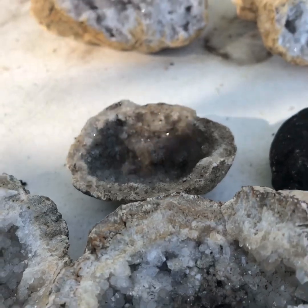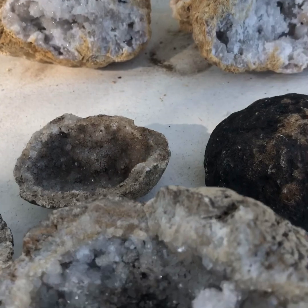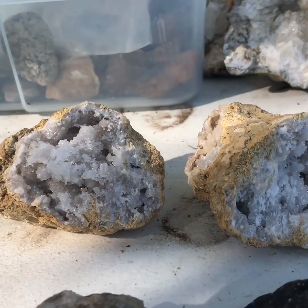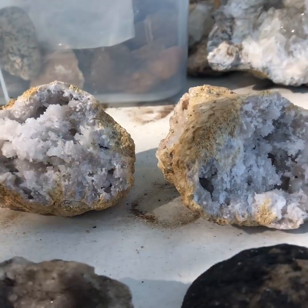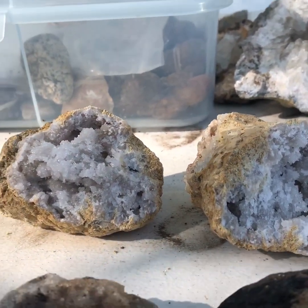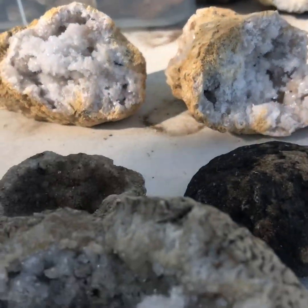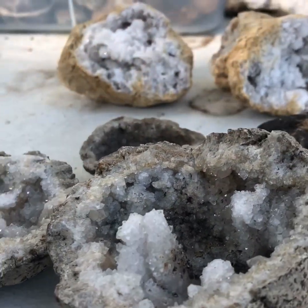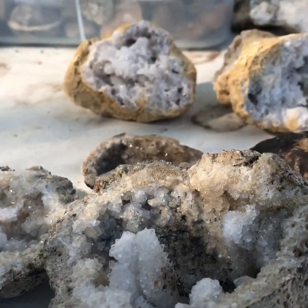These geodes right here are just your standard crystal quartz. The two geodes down here actually come from a creek bed, versus the one up here which comes from a limestone quarry. The hard part about the limestone quarry is you're actually hammering these out of the side of the wall, which can be difficult. The ones in the creek beds are a lot easier — you just scan the ground and the water for something that looks like a geode, then crack it and see if you got lucky.